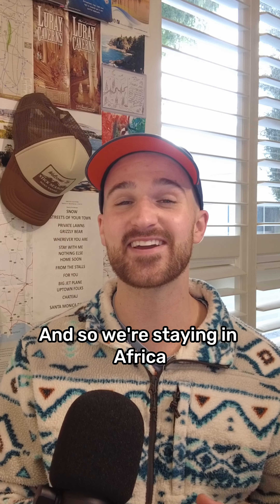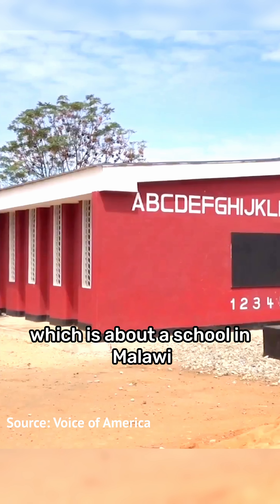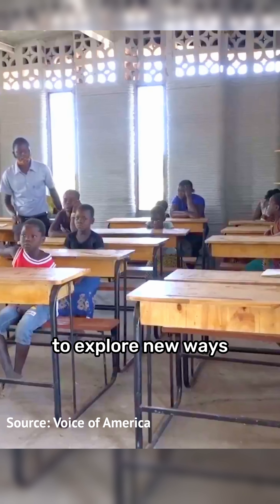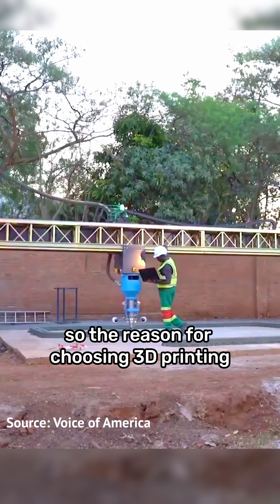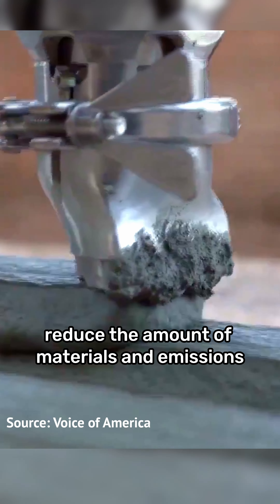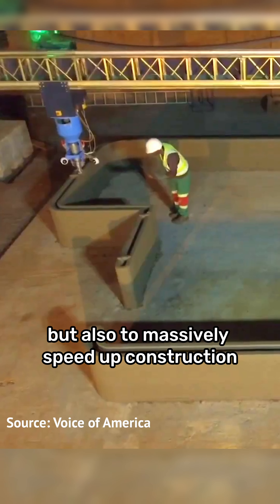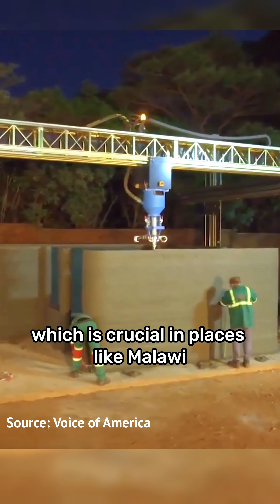Staying in Africa for the next story, a school in Malawi was 3D printed to explore new ways to address the country's classroom shortage. The reason for choosing 3D printing over conventional building methods is to not only reduce the amount of materials and emissions, but also to massively speed up construction, which is crucial in places like Malawi.